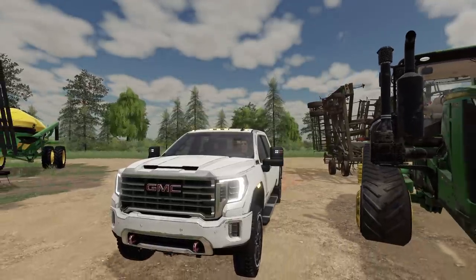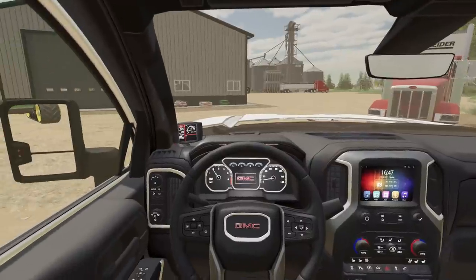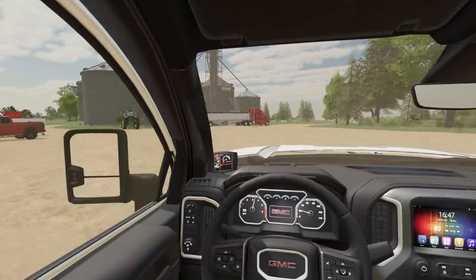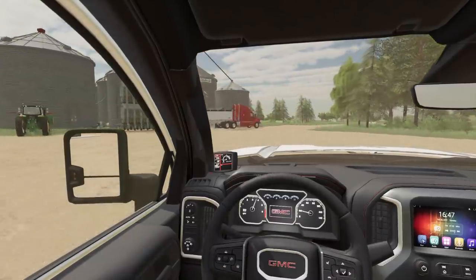There's no farmhand work for us today, but there's rancher work for us to do. Yes, that's right. Cows are coming home. They're coming home. We need to get home and start hauling them.